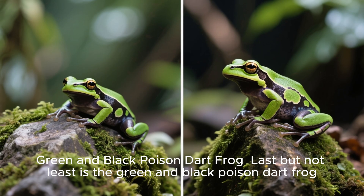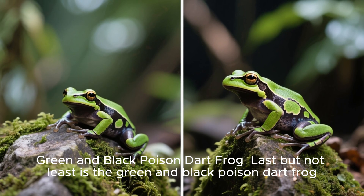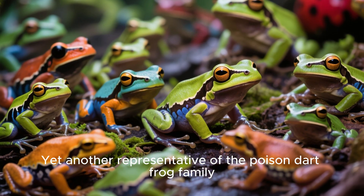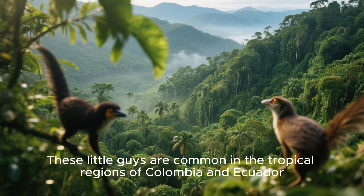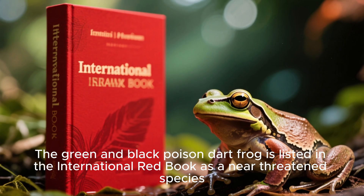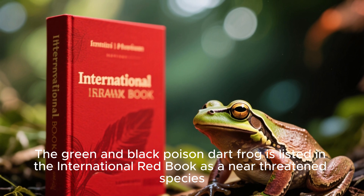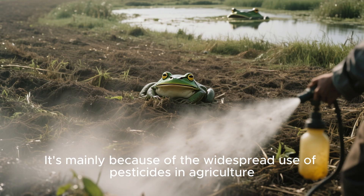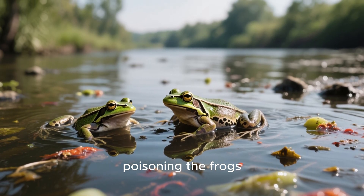Green and black poison dart frog. Last but not least is the green and black poison dart frog — yet another representative of the poison dart frog family. These little guys are common in the tropical regions of Colombia and Ecuador. They prefer to stay on the upper branches of trees near running water. The green and black poison dart frog is listed in the International Red Book as a near-threatened species, mainly because of the widespread use of pesticides in agriculture. These chemicals end up in the rivers and streams, poisoning the frogs.